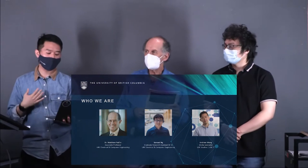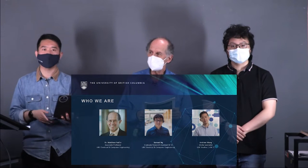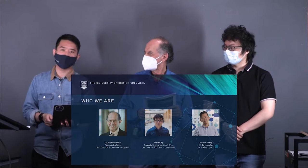I also worked with Sam quite a bit in 2018 when he started to film Lightboard videos along with Matt. I work as an Operations and Infrastructure Specialist at UBC Studios — cameras and all that fun stuff. Super glad to be able to be here with Matt and Sam today.